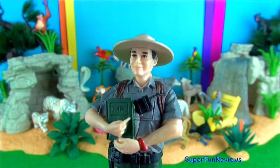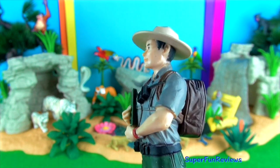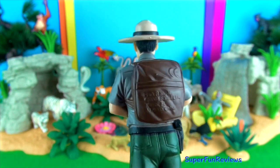This is Jose the park ranger. He keeps an eye on all the animals and will also get help for sick and wounded animals.